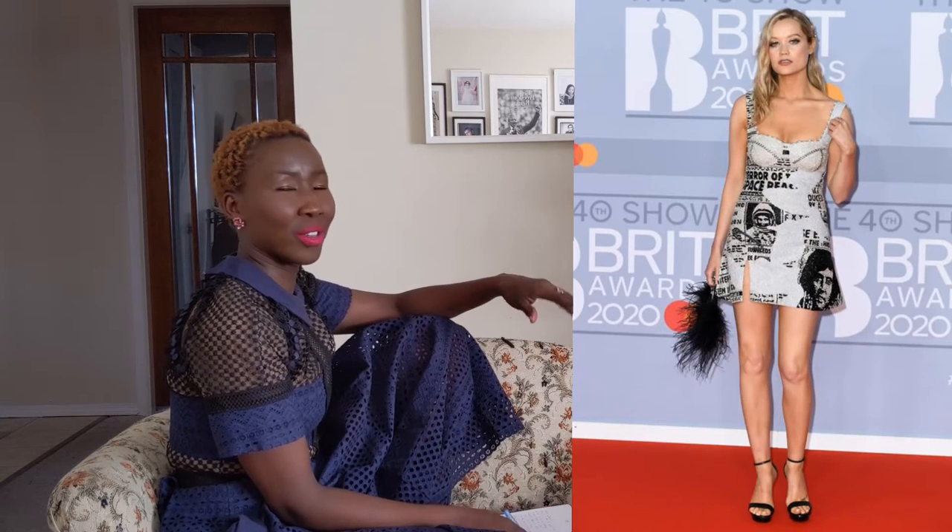The first person I want to talk about is Laura Whitmore, host of Love Island. She is wearing this newspaper print sequin number that I really love — it's very interesting. I love the cut of the dress, and I love that it's short, because had she gone with a gown it would have been too much. It's got a tiny little slit at the front and a square neckline — just enough. She paired it with black strappy sandals; for the clutch, I wish it matched the dress material, but I don't hate the feather.